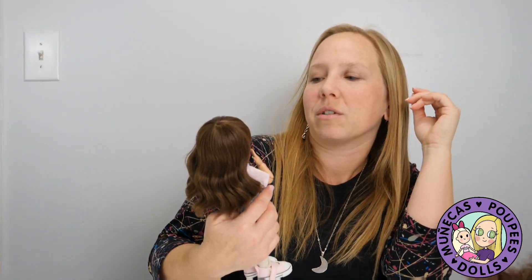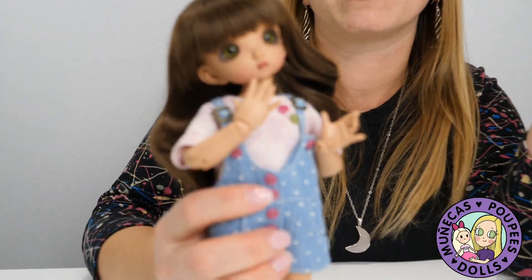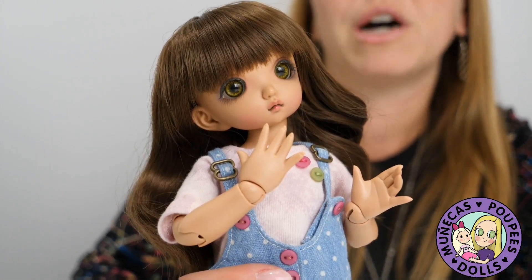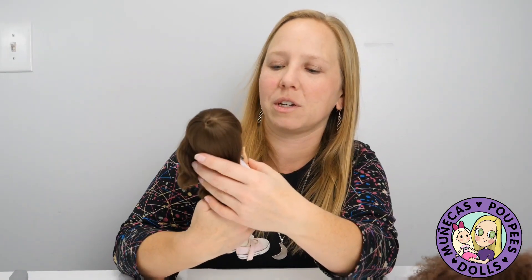I'm trying to think about what her face-up is going to look like. I almost hate to redo it because her face-up is not in bad condition — it's in pretty good condition — but I want to give her a totally unique look, so I'm going to send her off and get her a new face-up.